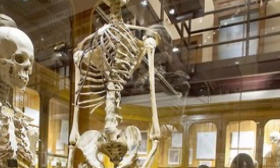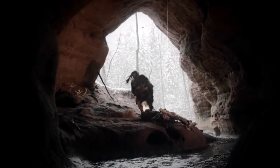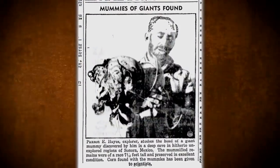The giant was believed to have been from a similar prehistoric race of Native American giants that were also reported in Nevada's Lovelock Cave and in New Mexico. It's hard to say how much of it is legend and how much of it is real, but this photo from the newspaper would lead you to believe that this whole event took place.